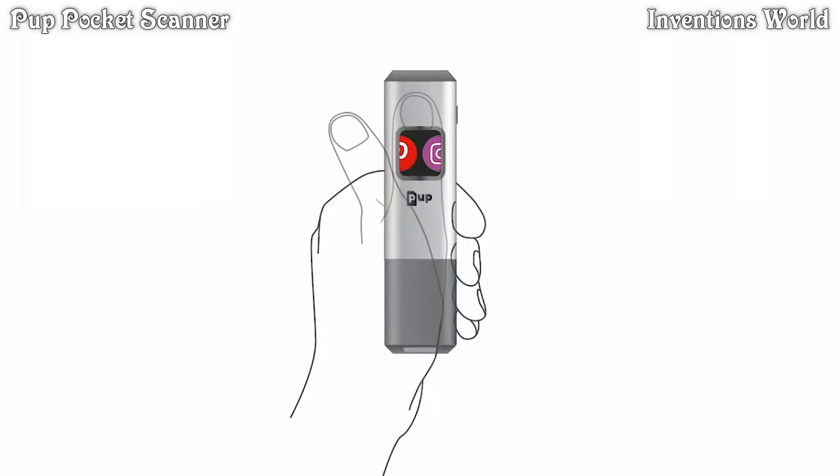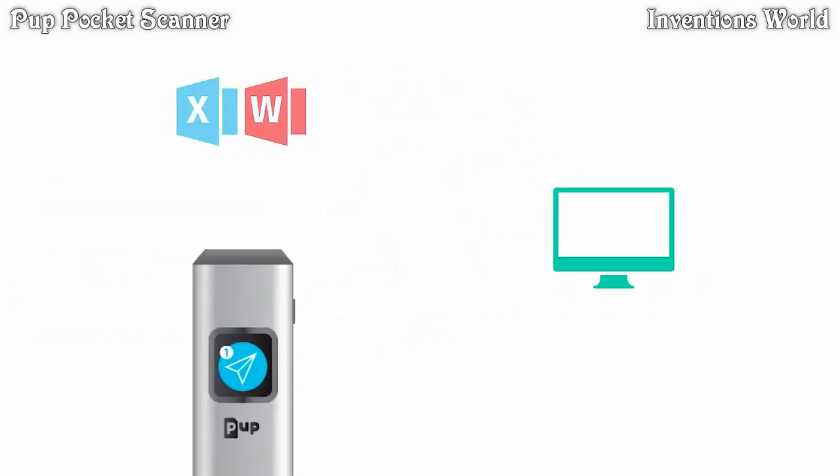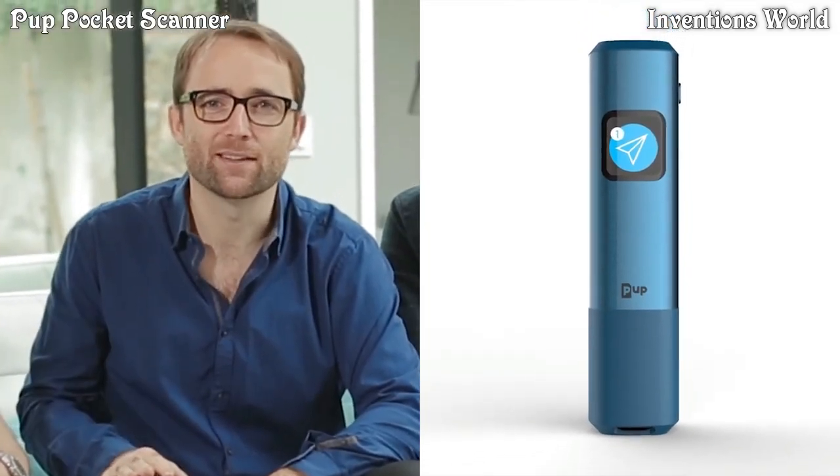Facebook, Pinterest, Instagram — they can all be reached in one click. It will even help you import your documents into Word and Excel. We are proud to introduce Pup Scan.